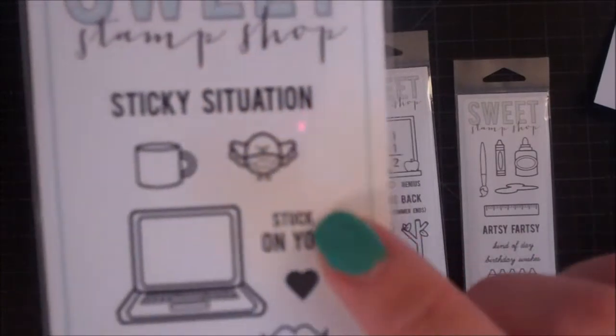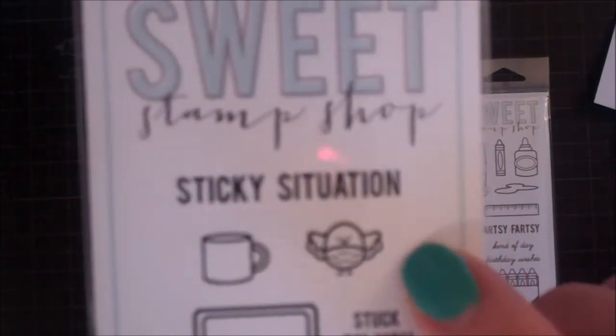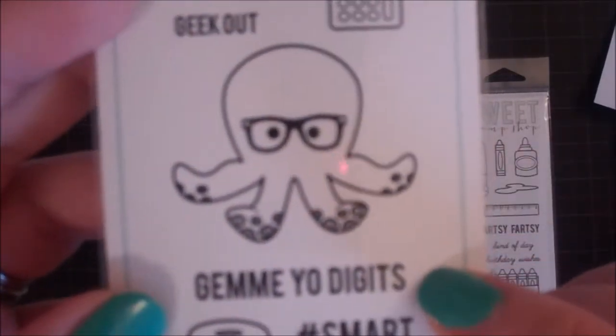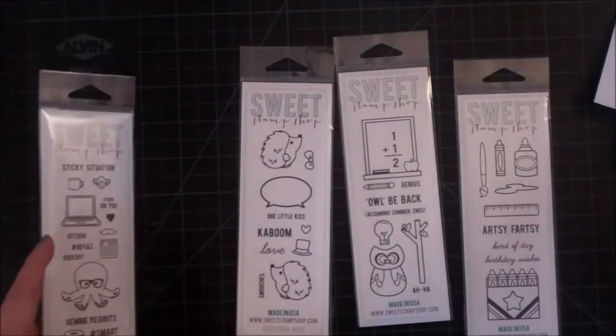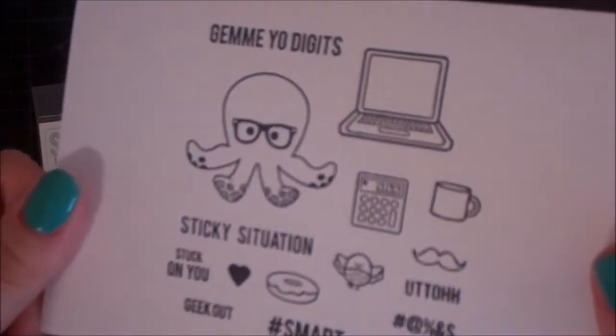Geek, stuck on you, a little mustache, a heart, a little bird, a coffee cup. And this says 'gimme yo digits,' which is really cute. Hashtag smart, and a little donut. This one stamps out like this, and I love it. I think it's so cute.